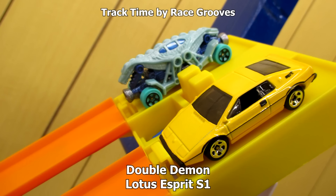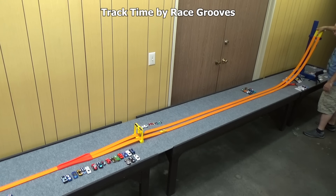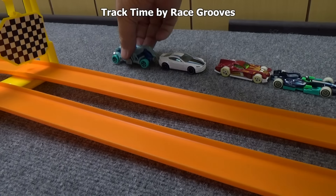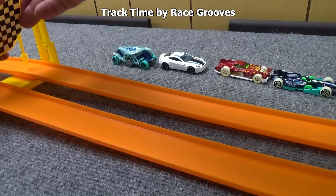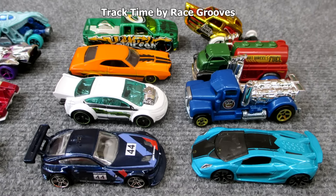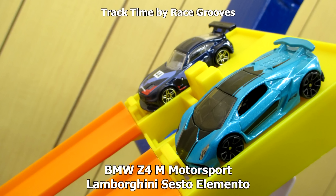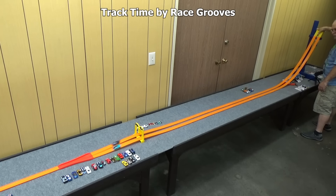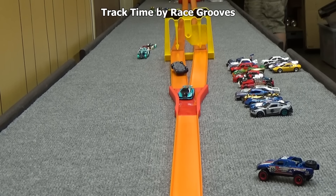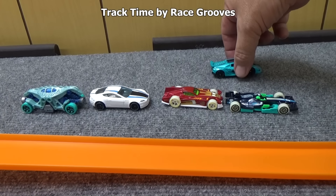Double Demon against the Lotus Esprit S1 — Double Demon advances, that's another fantasy car moving on. Now we move to the right side: BMW Z4M Motorsport against the Lamborghini Sesto Elemento. Another spectacular crash — BMW is out and the Lambo is in.